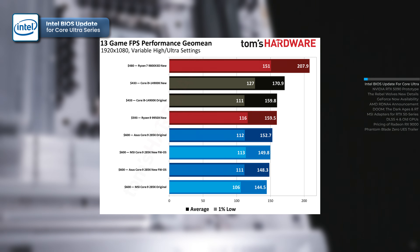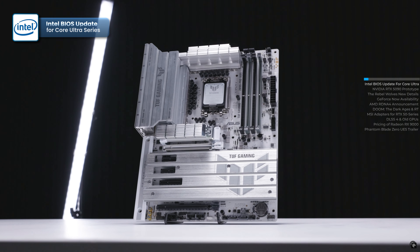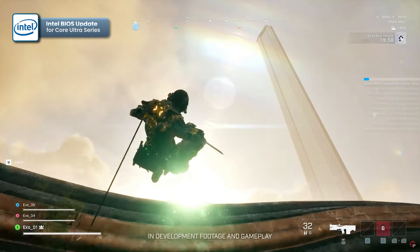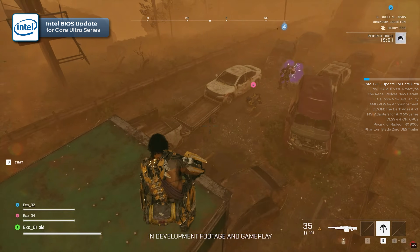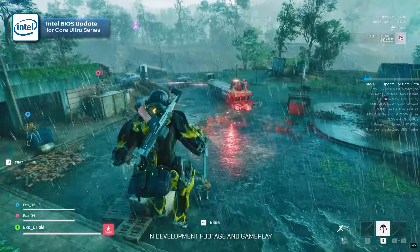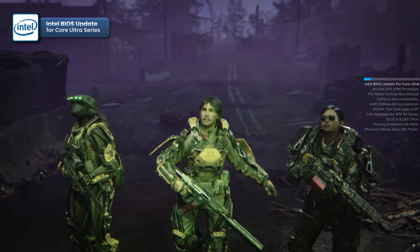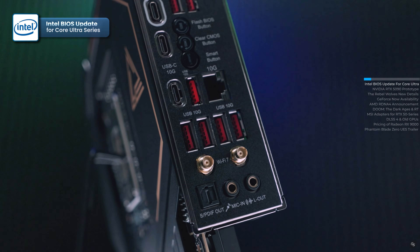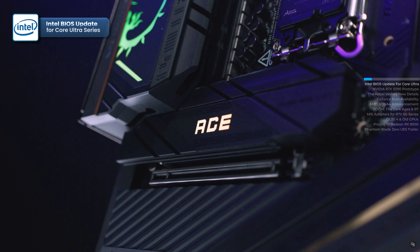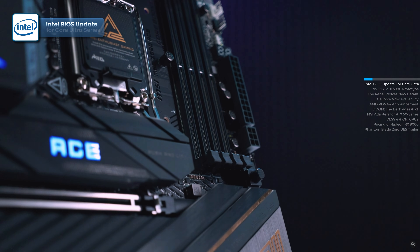Despite the claimed improvements, the fresh BIOS update had minimal impact on gaming performance for the Core Ultra 285K. Tom's Hardware found the difference between old and new firmware to be negligible, with the Core Ultra 285K still significantly trailing behind its main competitors. Meanwhile, Windows updates and game patches had a much greater impact on the performance of the Core i9-14900K, boosting its gaming performance by nearly 7%. As a result, the performance gap between Intel's Raptor Lake Refresh and Arrow Lake flagships widened to 14%, up from 6.4% at launch. Meanwhile, the Ryzen 9800X3D outperforms the Core Ultra 285K by a solid 40%. How do you feel about the performance of Intel's Core Ultra CPUs compared to the competition? Share your thoughts in the comments.